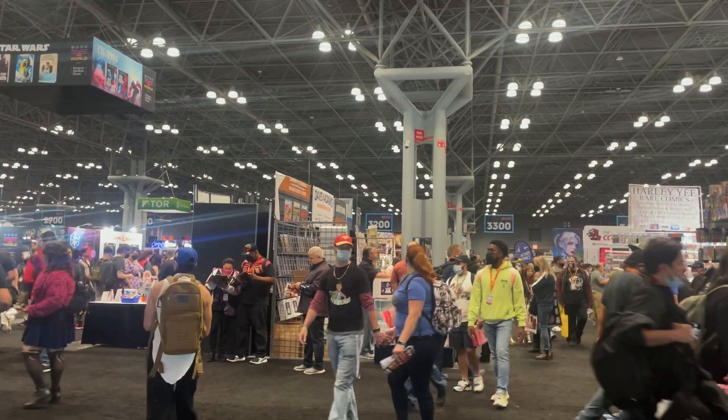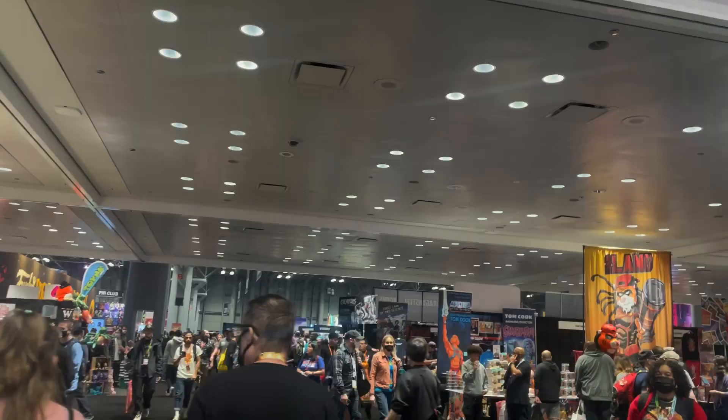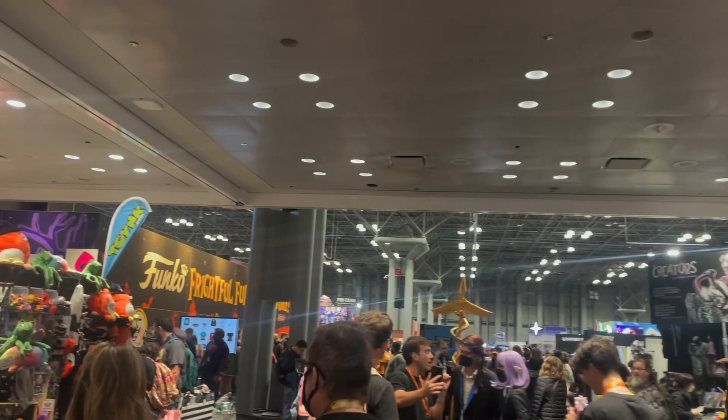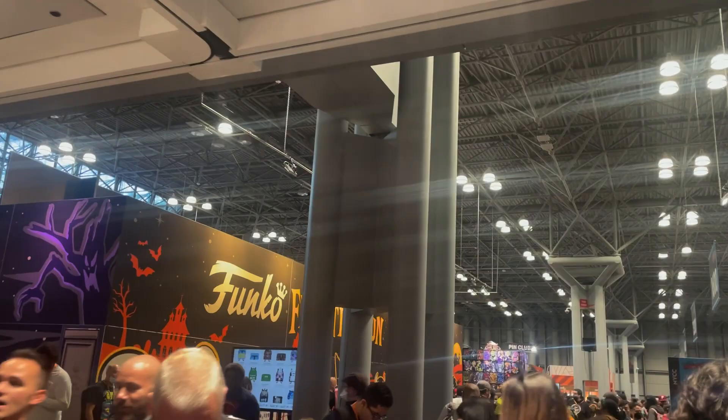We came upstairs and we are walking onto the show floor, and this is absolutely massive. Wow. We've been walking for a little bit now and there's just so much stuff — I don't know how we're going to get to all of it. A lot of exhibitors back there; we've walked past Studio Ghibli and some other really cool things. Right over here in the background you can see the Funko booth. We don't have a reservation until Saturday, so we'll be going there on another day, but it's still cool to walk by and see it.